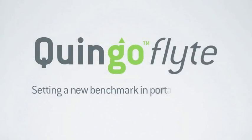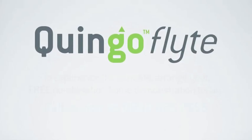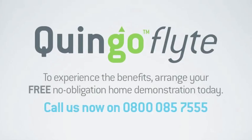The five-wheel Quingo Flight — setting a new benchmark in portable mobility. To experience the benefits of the Quingo Flight and have it demonstrated in your car, arrange a free, no obligation home demonstration today. Call us now on 0800 085 7555. That's 0800 085 7555.